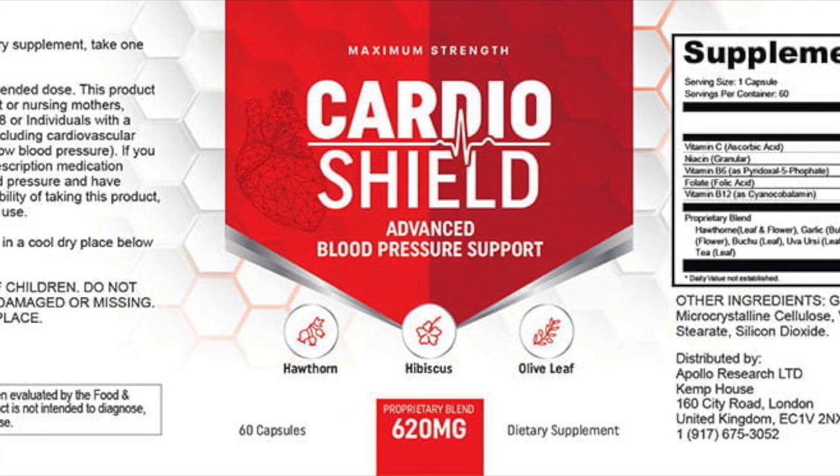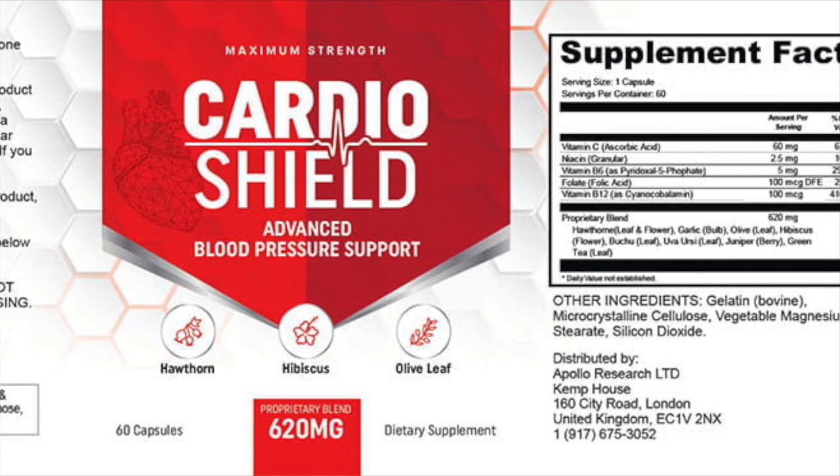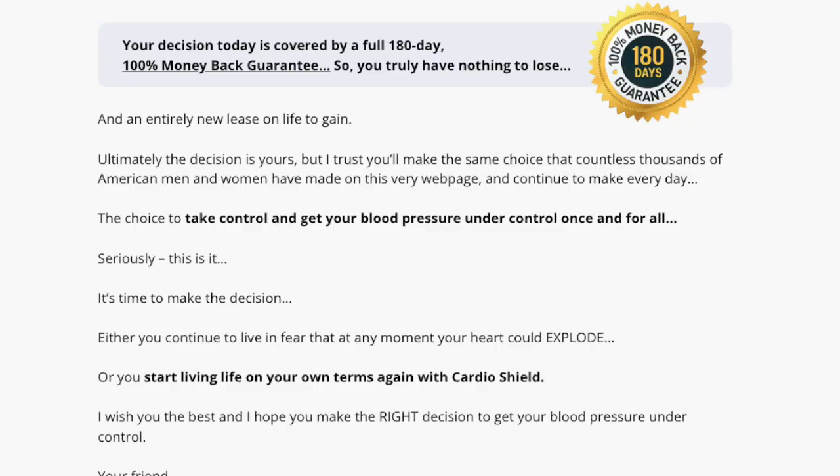At the same time, people report having better energy, more confidence, and a more positive outlook on life. But even if it doesn't work for you, Cardio Shield has a 180-day guarantee. The company offers a money-back policy. If you are not satisfied with the product, contact them to schedule a return. They will refund you or credit your account within one week of receiving the return product.